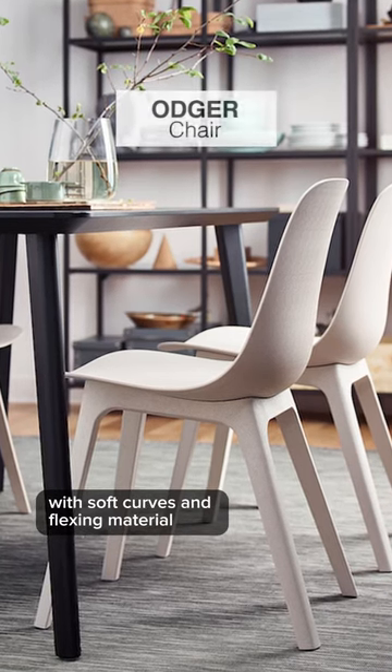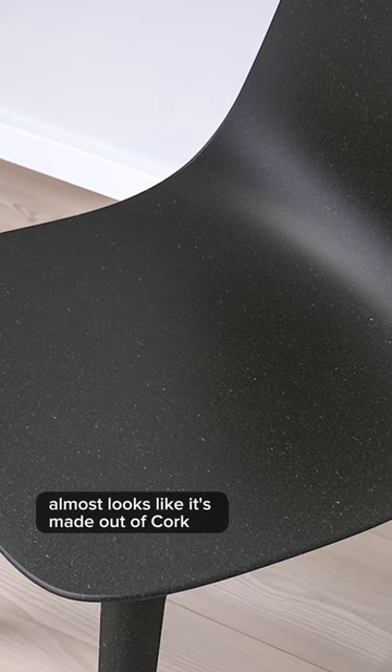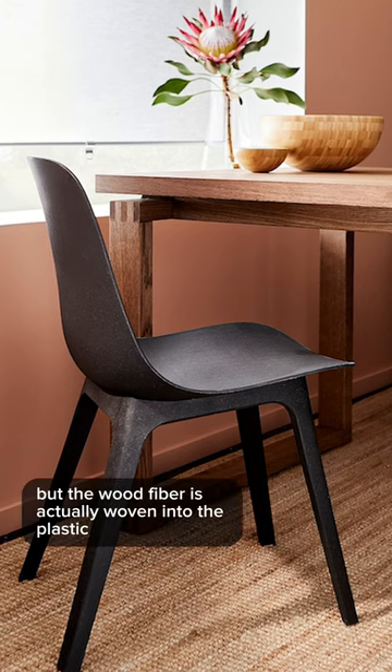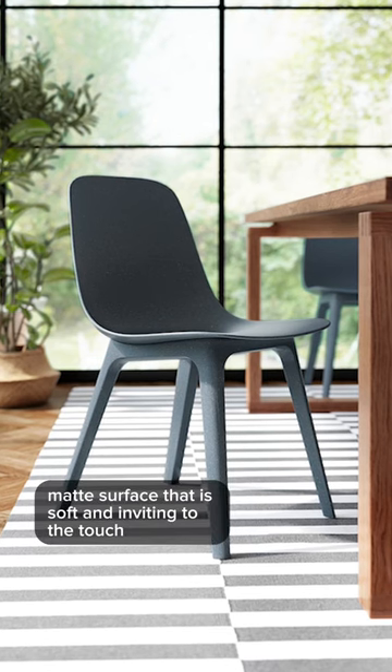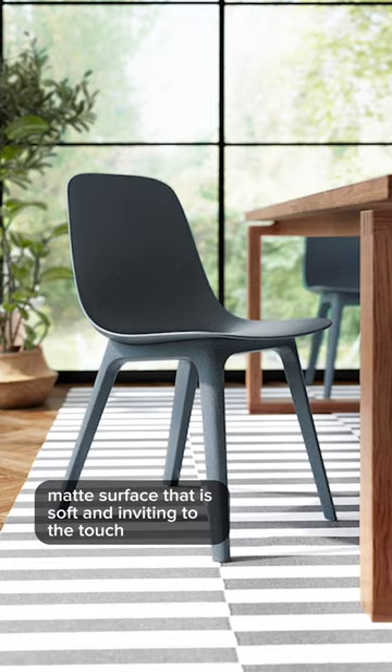This next chair is the OJ chair with soft curves and flexi material. I love that this chair almost looks like it's made out of cork, but the wood fiber is actually woven into the plastic composite material. It has a textured matte surface that is soft and inviting to the touch.